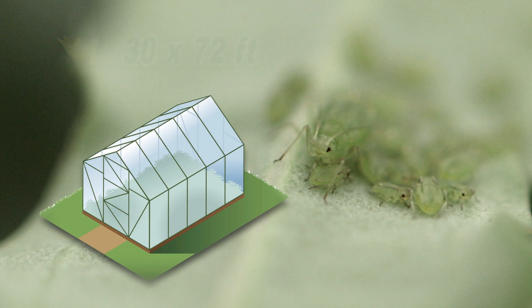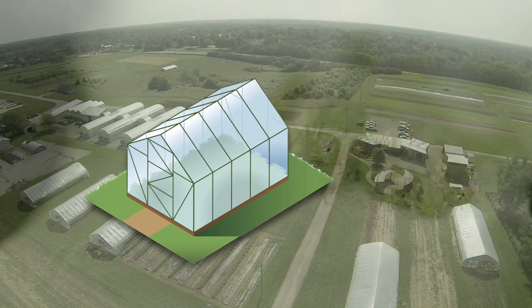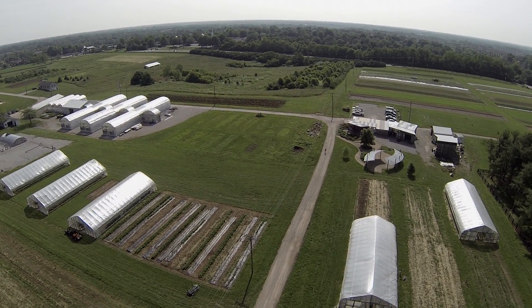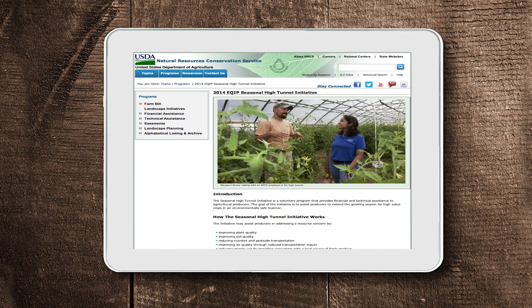All of our tunnels are Gothic style and measure 30 feet wide by 72 feet long. This structure contains the maximum square footage allotted for in the NRCS Seasonal High Tunnel Initiative, which is the Environmental Quality Incentive Program, or EQIP.